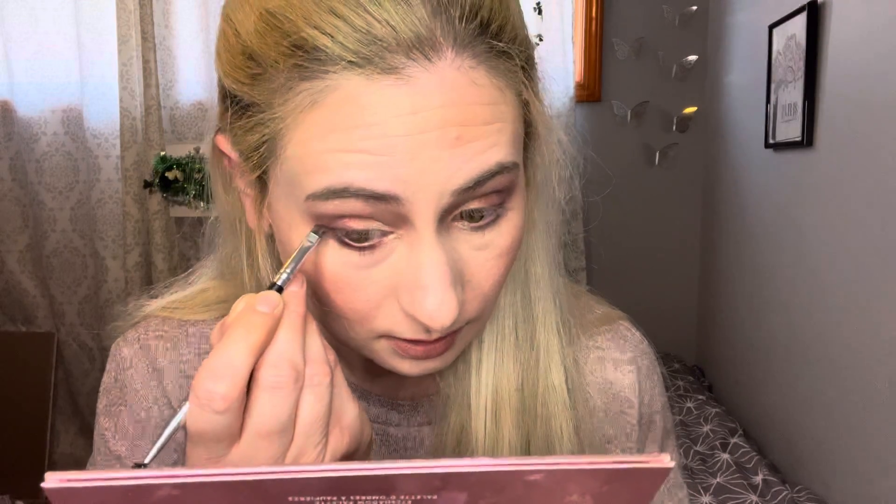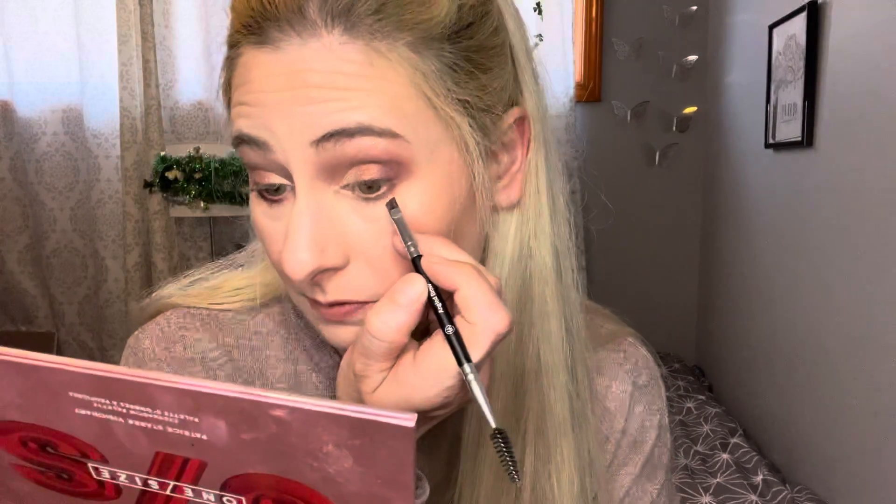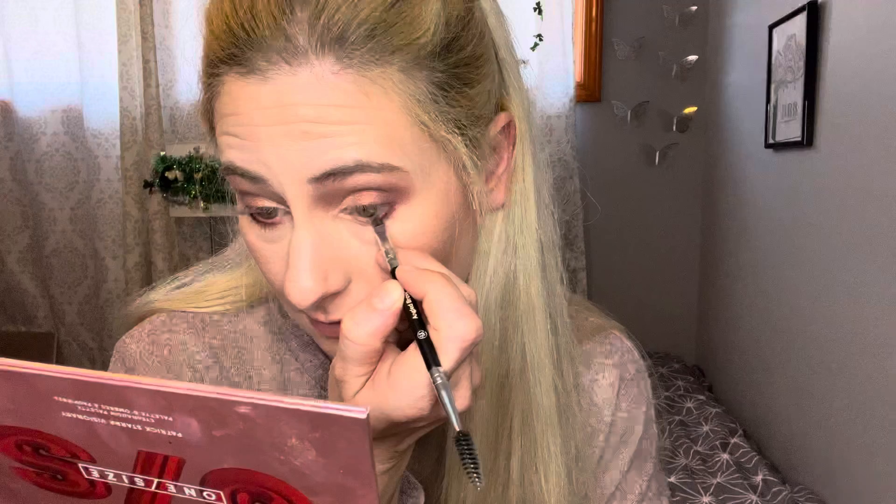For the lower lash line, I'm going in with this shade using the angled brow brush to line. This is a really good angled brush — it's so thin and fine and it densely lines. I'm definitely taking these brushes with me to Florida, probably plus a few others. Then I'm going into the lightest matte shade and just buffing that a little bit.